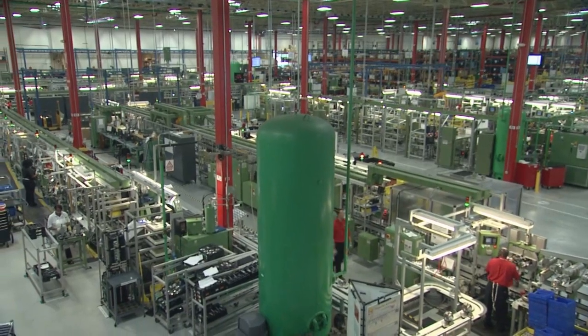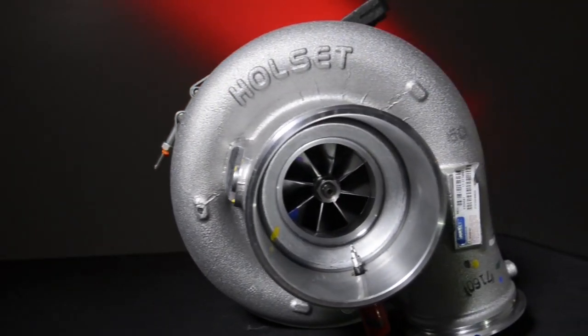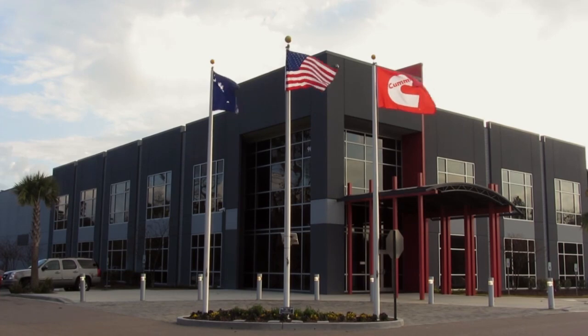The work done at CTP inspires genuine pride among employees. As one worker shared, seeing a Cummins truck come down the road and knowing that a shaft they worked on might be inside is deeply meaningful. 'We take pride in everything that comes off this line because it's a personal achievement for us collectively as a team.' Altogether, CTP is a team of skilled and talented individuals building the world's most advanced turbochargers at the Charleston Turbocharger Plant.